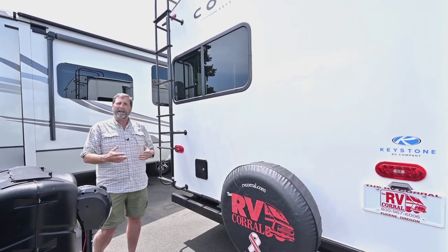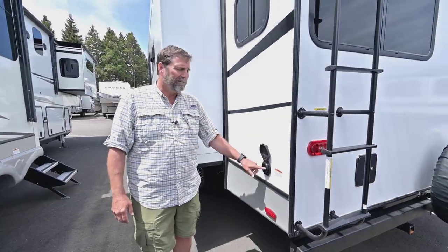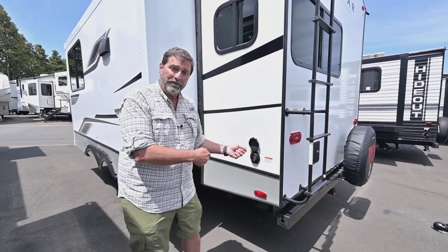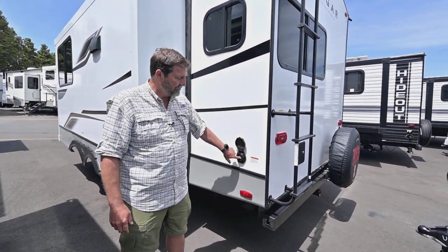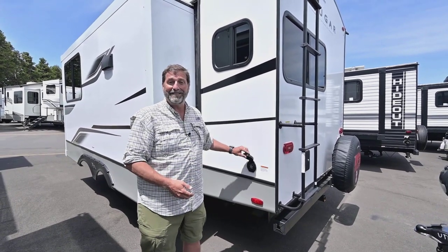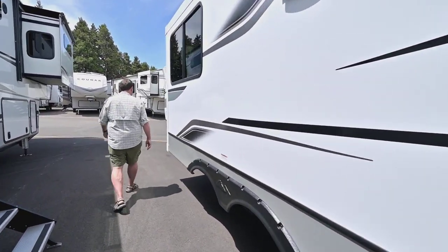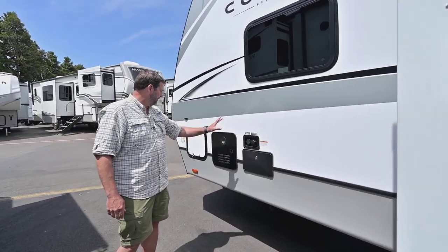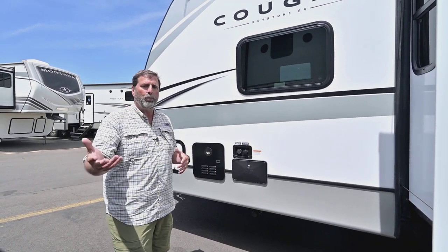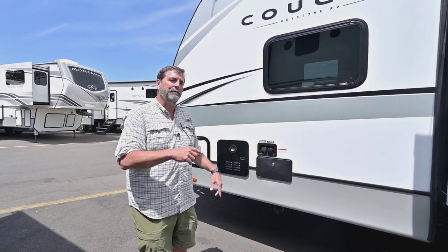This has a removable shore cord. What I like about that is there's no hole in the side of your coach where the cord comes out, which means there's no way for a mouse to run up that cord and get inside — no mouse hole. Coming around here, we have an outside shower, and this is an on-demand hot water heater, so you've got the ability to get water when you want and have a nice long hot shower.